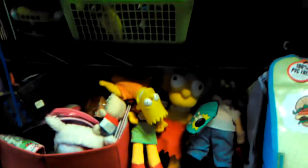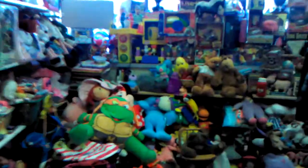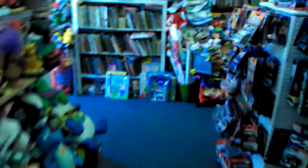Some more Simpsons dolls. This is JJ with 3 Dog Night on 104.3 WONC.